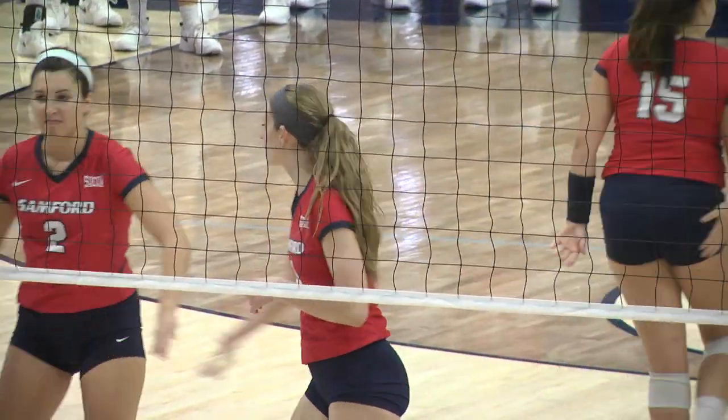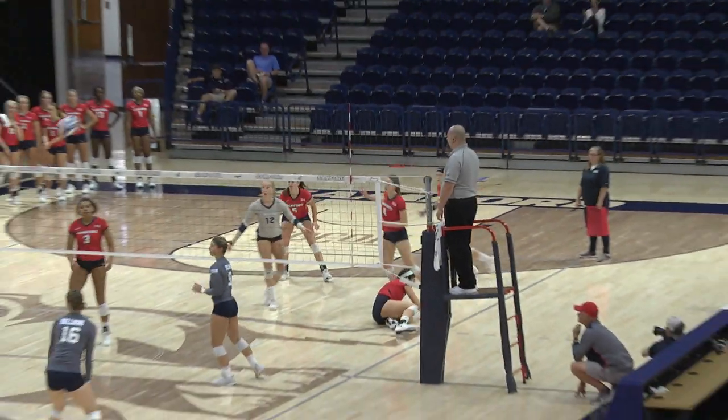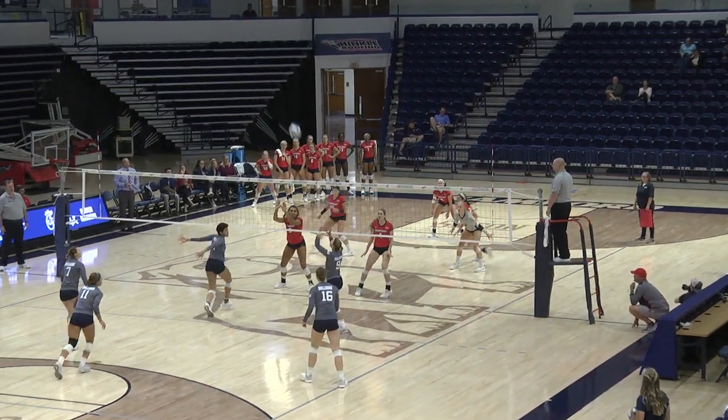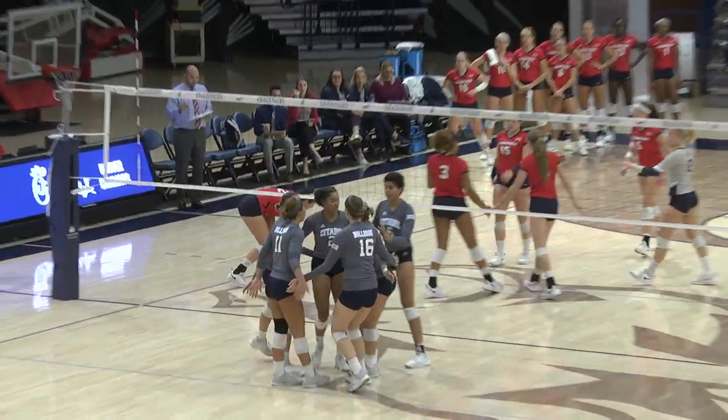Six to four, Sanford over the Citadel. The Citadel with a low serve — this has got to go over — set, and a point for the Citadel. Nicely done.